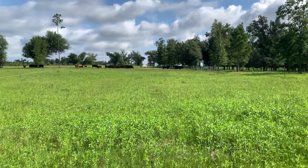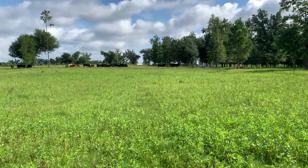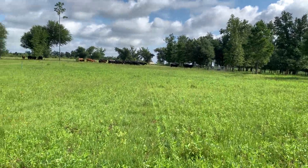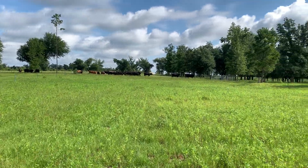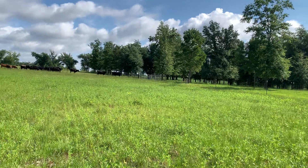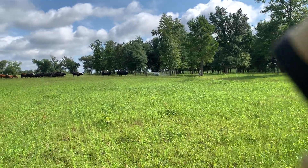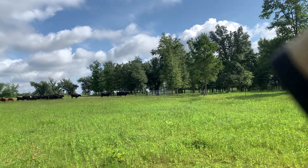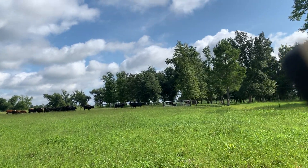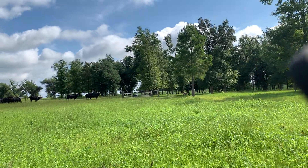We don't have any shade in here, and today it's supposed to get up to about 98 degrees in the middle of the day. So we're going to open this silver gate right here and just leave it open — that'll give the cows a chance to get back to some of that shade in the afternoon when it's so hot and the sun's directly overhead.